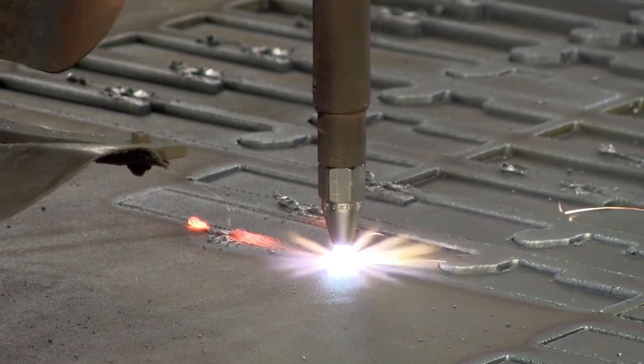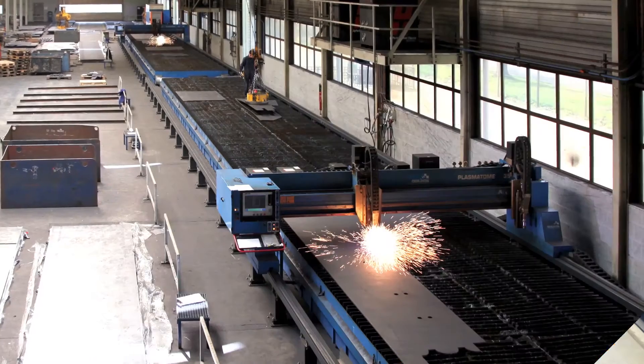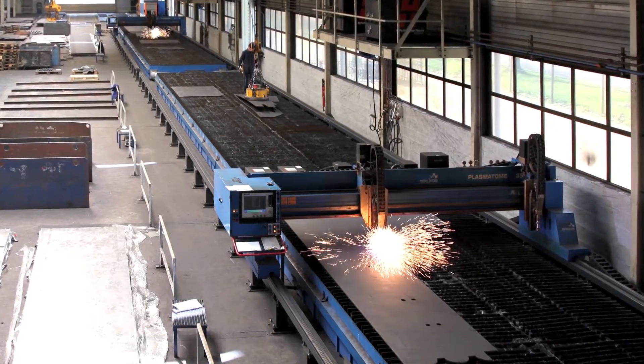The extraction tables are sized individually — adjustable standard modules that are interconnected to create a custom exhaust table. Standard modules come in different widths and lengths to accommodate any customer requirements and to fit any cutter portal.